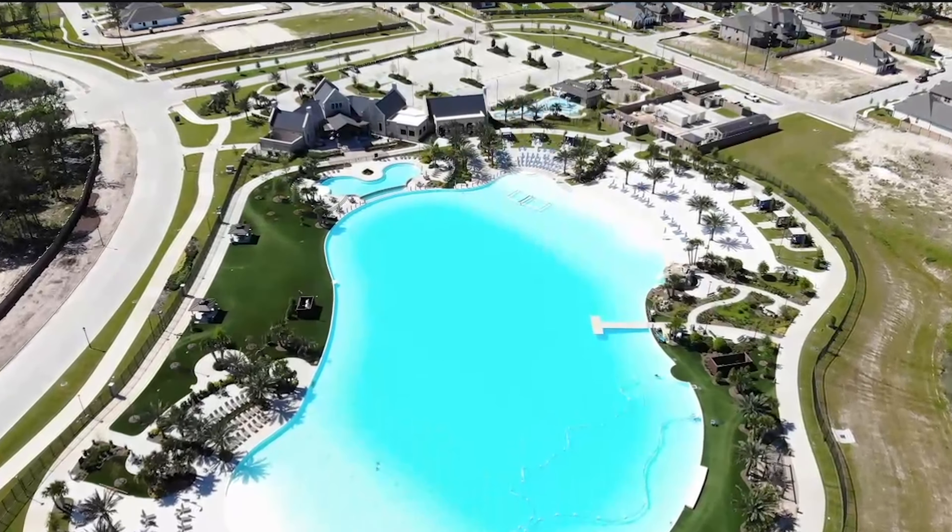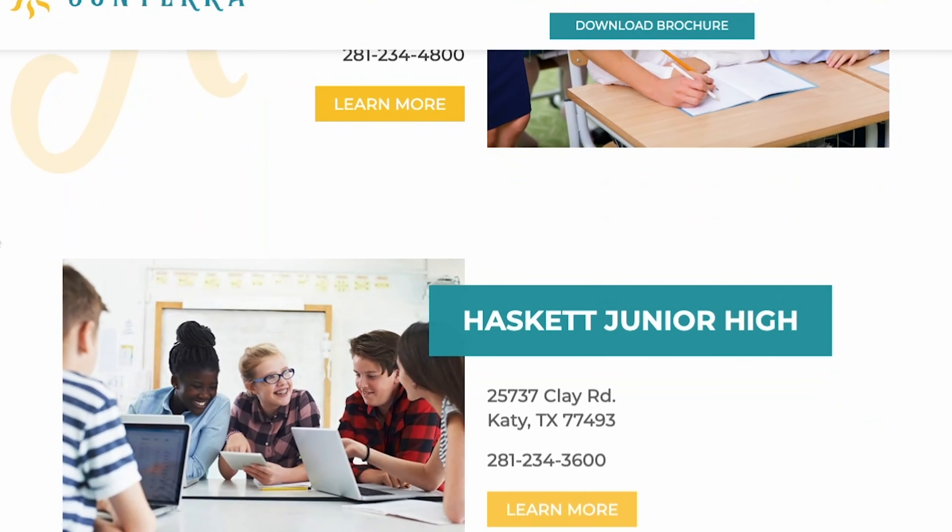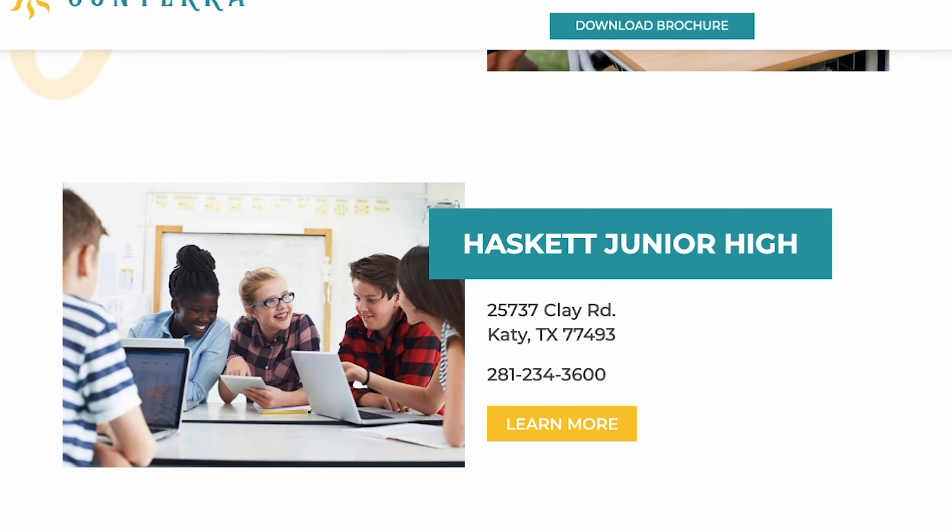If school district is important to you, this community is zoned to two different districts: Katy ISD and Royal ISD. For Katy ISD, the schools include Robertson Elementary, McQuain Elementary, Haskett Junior High, Katy High School, and also Paetow High School. For Royal ISD, you'll have Royal Early Childhood, Royal Elementary, Royal STEM Academy, Royal Junior High, and Royal High School.